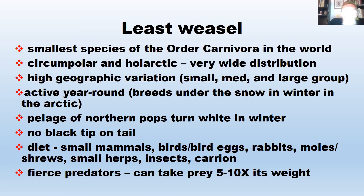Least weasels have no black tip on their tail. The ones that would occur in Maryland are probably about six inches long and weigh about the same as a golf ball. The larger weasels do have a black tip on their tail. The evolutionary reason is that a black tip on a longer tail confuses predators — it draws the predator's attention to the tip. But the least weasel is too small for that to be effective.